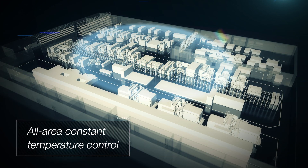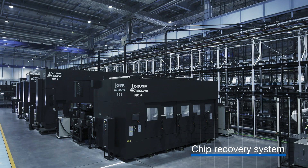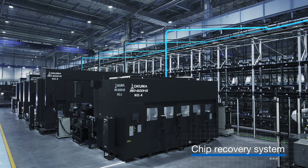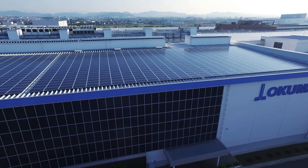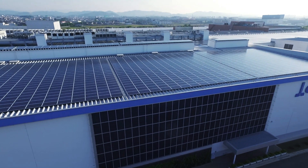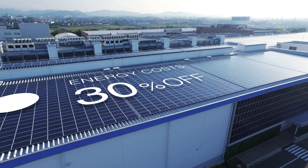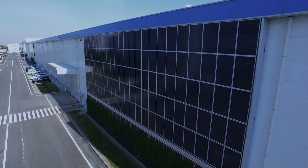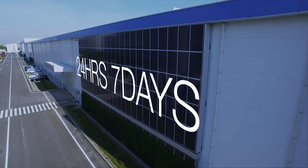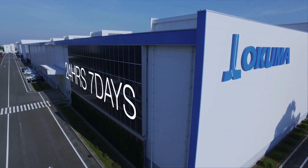The factories operate with all-area constant temperature control. The parts machining area is equipped with an auto-chip recovery system, so it's always clean. Energy costs are reduced by about 30% by utilizing sunlight and underground heat. Okuma Dream Sites are indeed smart factories that operate 24 hours, 7 days a week.